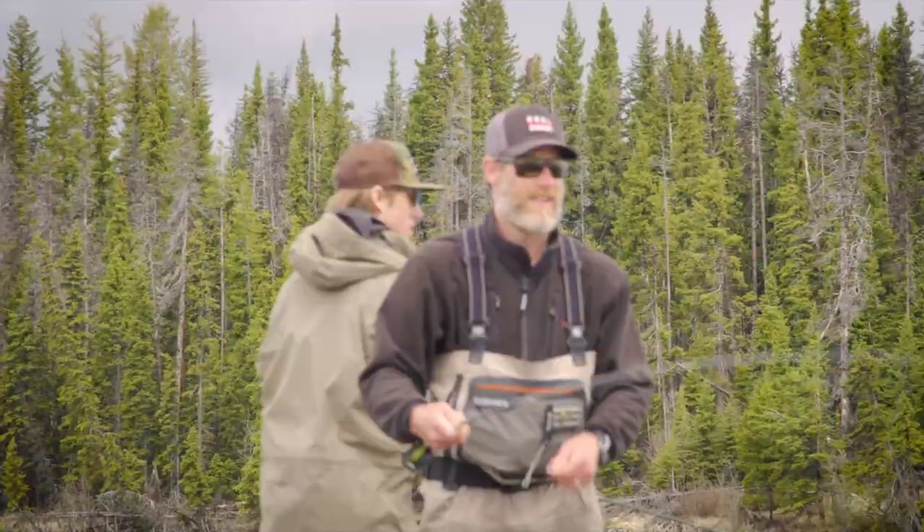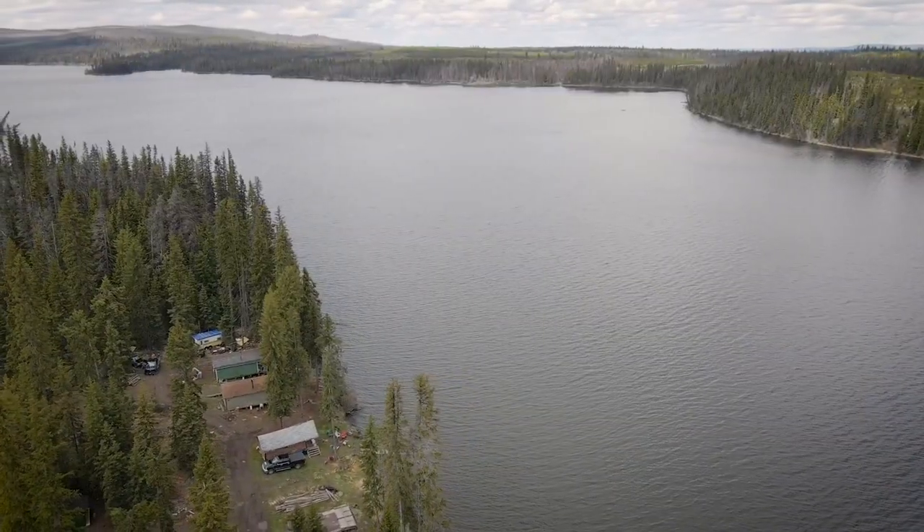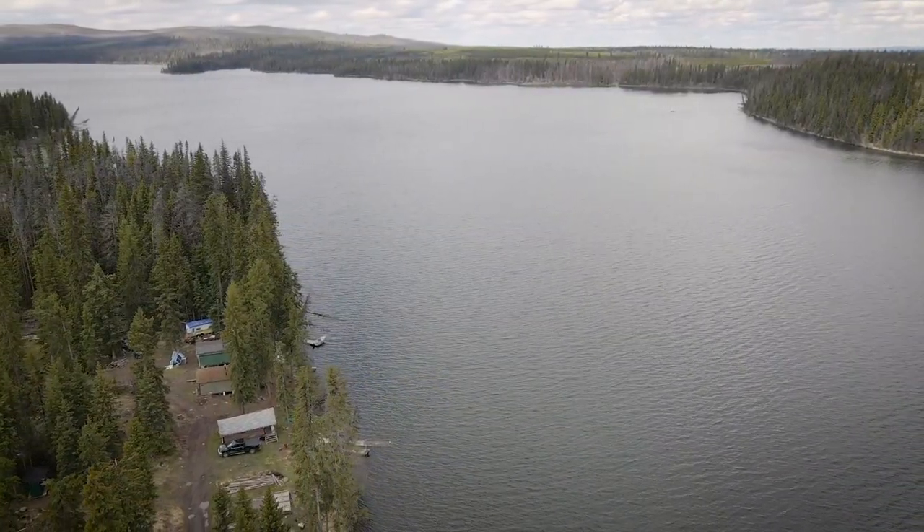We're going to be doing a little bit of trolling, some casting and stripping, and we're also going to be fishing with strike indicators and chironomids. I'm super excited to get out on the water with Braden and find out exactly what Hyhiaum has to offer.